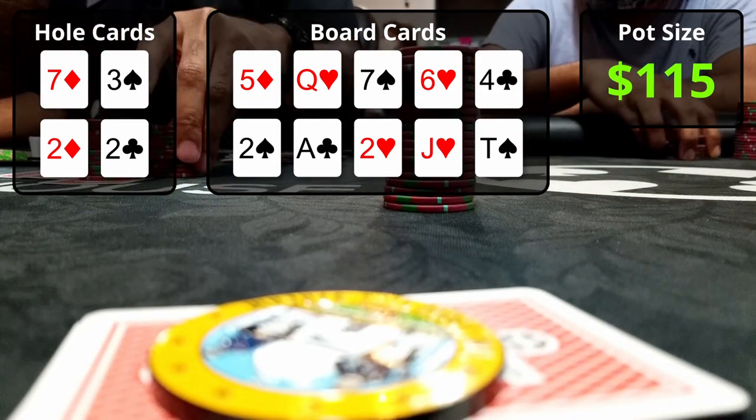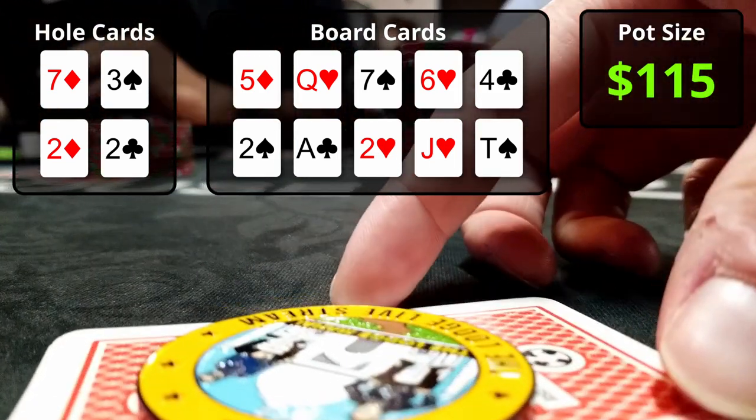The river brings the 4 of clubs on top and 10 of spades on bottom. I'm first to act and with only two players remaining, I lead for $100 trying to scoop with a scary bet. The first player folds immediately and the second thinks for a bit before folding as well.